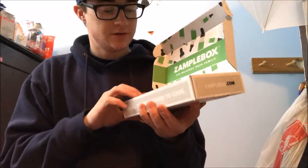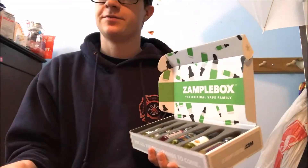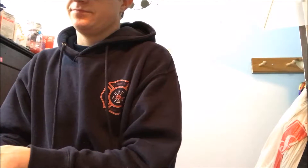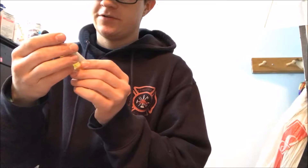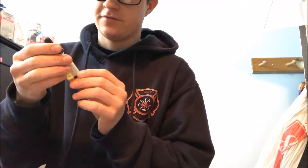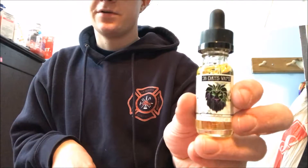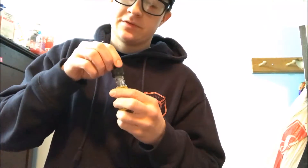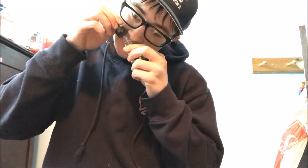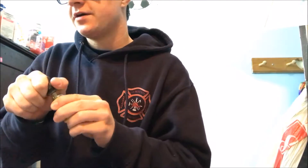And then we have the actual juices. Let's take a look at what we got. The first one is called Sea Siren, by 28 Days Vape. It's fresh strawberries and cucumber, valued at $10, with 75% VG. Yeah, I can smell the cucumber — I don't know, I'm not gonna say it's nasty because I've never tried it before.